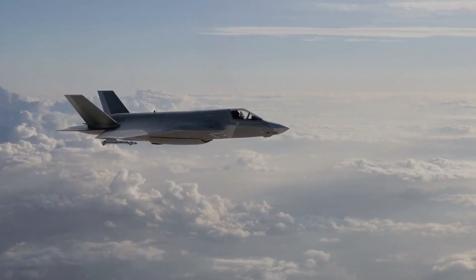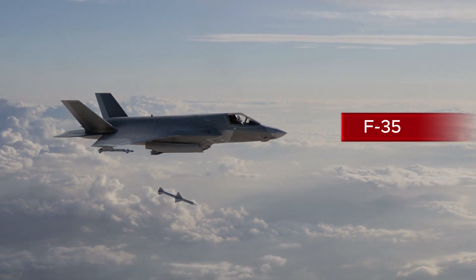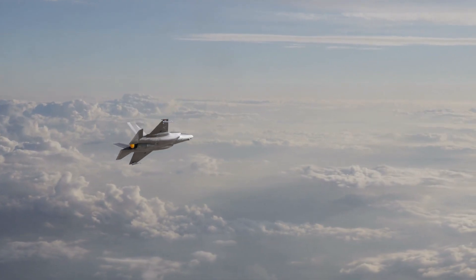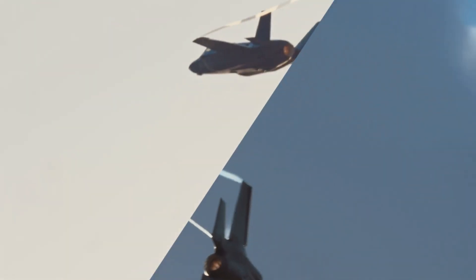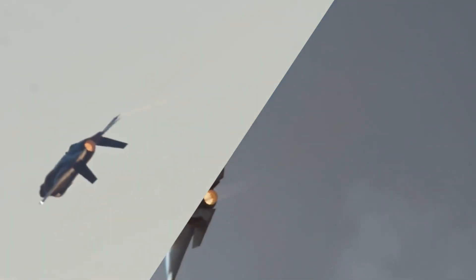Then there's the F-35 Lightning II, the latest multi-role fighter. If it came after the F-22, why the jump in numbers? That's because the F-35 was part of the Joint Strike Fighter program, which introduced a new generation of jets from multiple branches of the military. Its numbering reflects its unique role in bringing cutting-edge technology to the Air Force, Navy, and Marines.